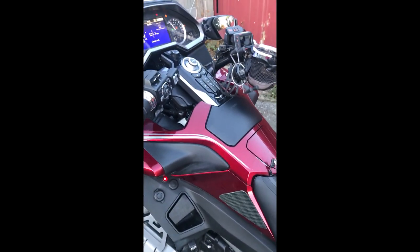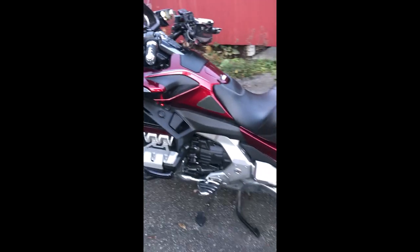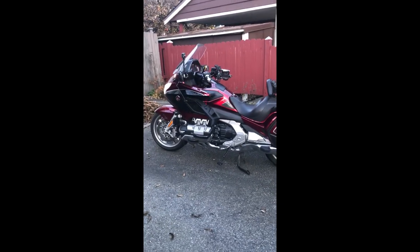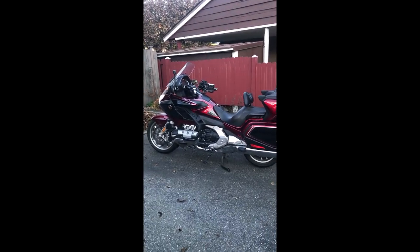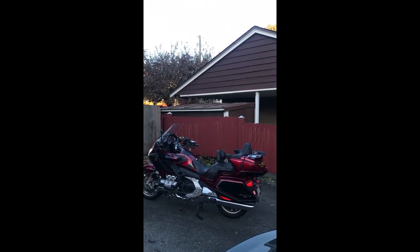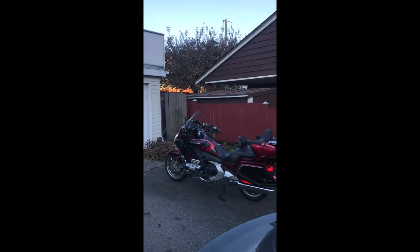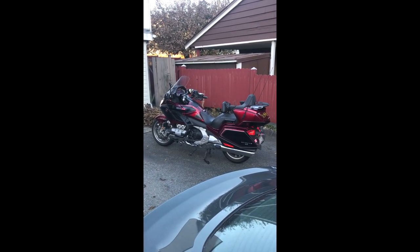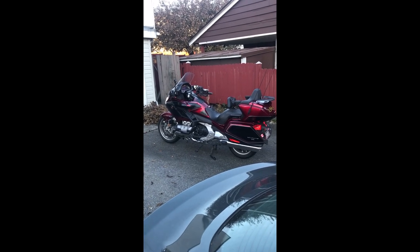So just to give you a little better view of the whole bike, I'll back up a little and try to get it in the full screen. That's it — have a great day. Shiny up, rubber down, and keep smiling.